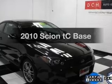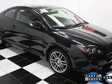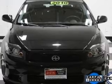Check out this 2010 Scion tC. If you're looking for a first-rate auto, this one could be yours today. With an efficient four-cylinder engine, the powertrain includes front-wheel drive that responds smoothly to its automatic transmission.